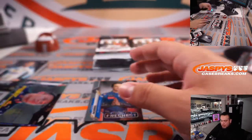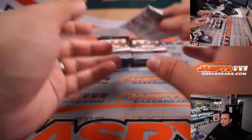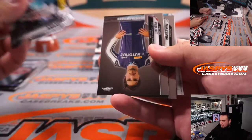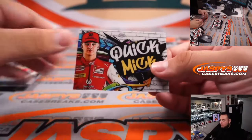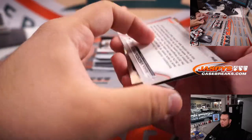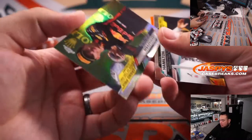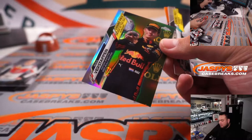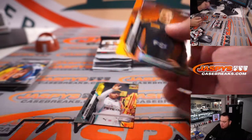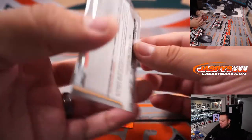AT01. Alpha. Lando Norris rookie. Pedro Piquet and Mick Schumacher. Max Verstappen — another little insert, silver. That's the 70th anniversary orange, so that will not be numbered but still a short print.